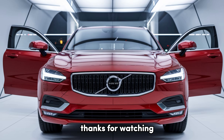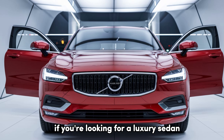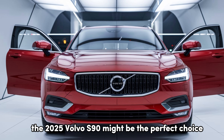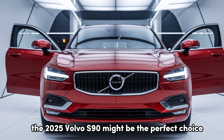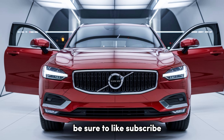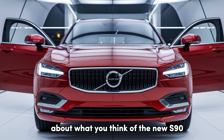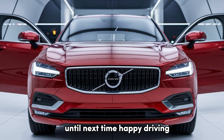Thanks for watching. If you're looking for a luxury sedan that stands out in style, technology, and safety, the 2025 Volvo S90 might be the perfect choice. Be sure to like, subscribe, and leave a comment below about what you think of the new S90. Until next time, happy driving.